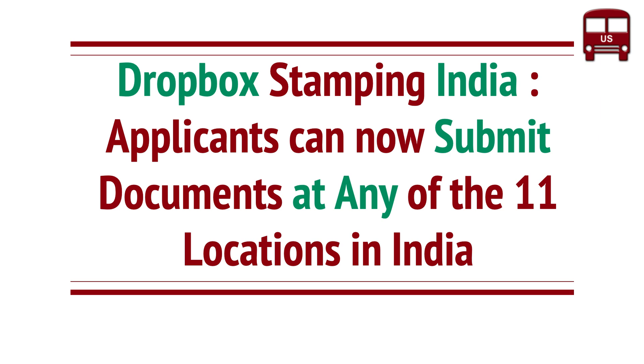Hello everyone, welcome to Redburst US channel. In this video, we'll look at the latest news regarding Dropbox stamping, where you can drop off documents. There was an update by US Travel Docs last week, effective from today. We'll cover that and look at the specifics including user experience. If you haven't subscribed to our channel, do subscribe for getting regular updates.